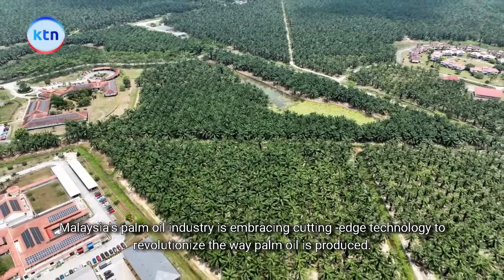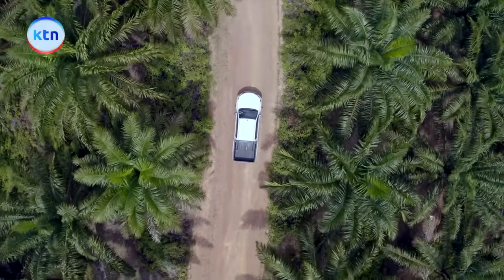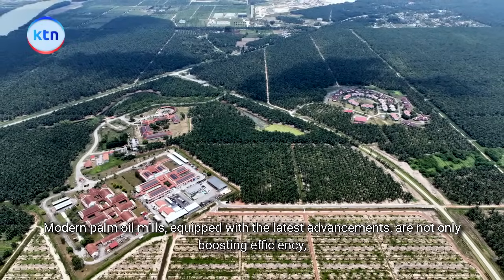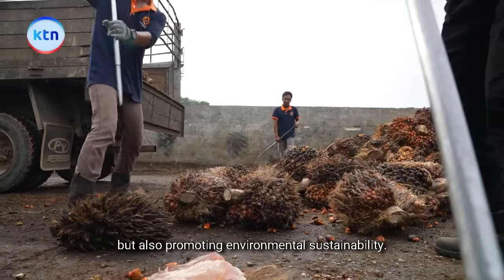Malaysia's palm oil industry is embracing cutting-edge technology to revolutionize the way palm oil is produced. Modern palm oil mills equipped with the latest advancements are not only boosting efficiency but also promoting environmental sustainability.